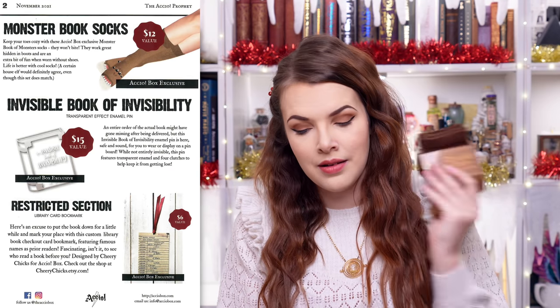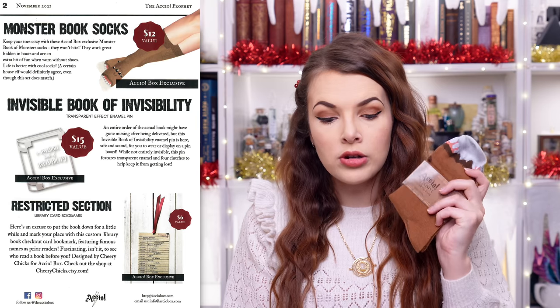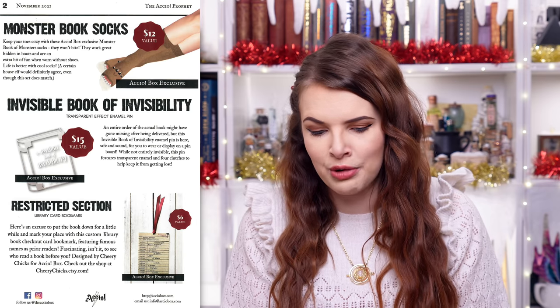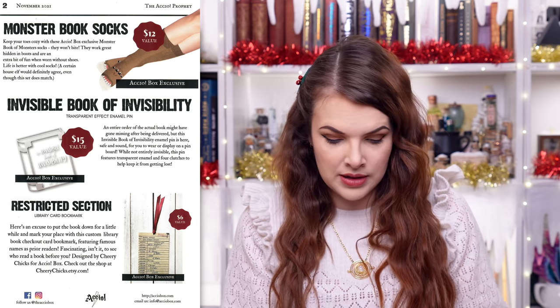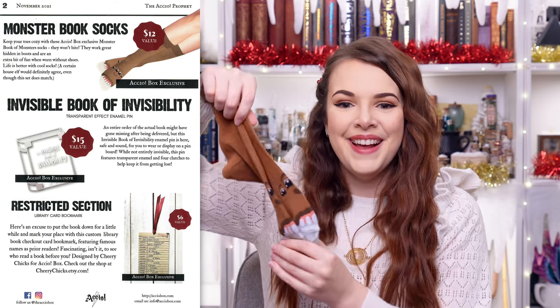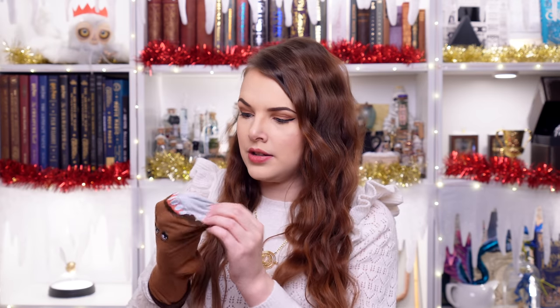The Monster Book Socks had a value of $12. Keep your toes cosy with these Accio Box exclusive Monster Book of Monsters socks — they won't bite! They work great hidden in boots and are an extra bit of fun when worn without shoes. Life is better with cool socks — a certain house elf would definitely agree, even though this set does match. I've just seen that these socks have little eyes on them — oh my god, they're so cute! They've got little tiny eyes and teeth. These would make really fun sock puppets!